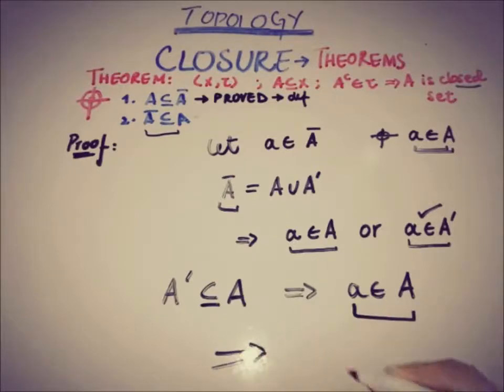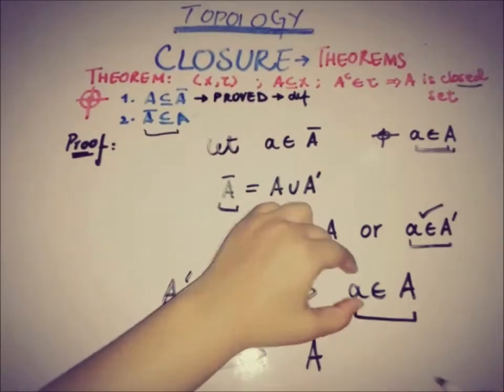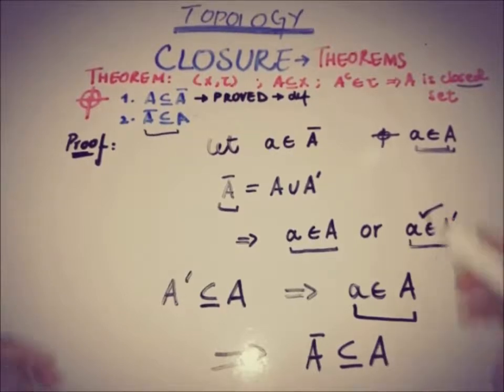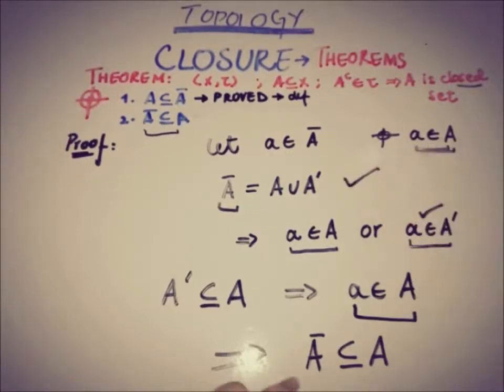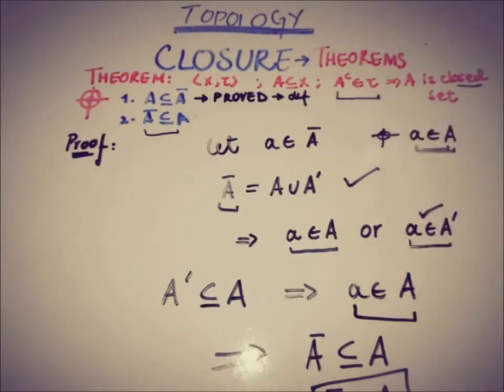So, combining all the information: initially x was a member of A-closure and then we showed x is a member of A. Since A-prime is a subset of A, and by definition A is a subset of A-closure, and we proved A-closure is a subset of A, by compiling both parts we conclude that A-closure equals A when A is a closed set whose complement is open and is a member of the topology.